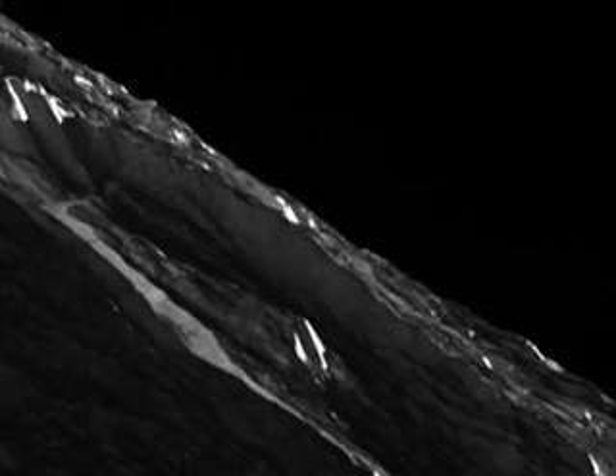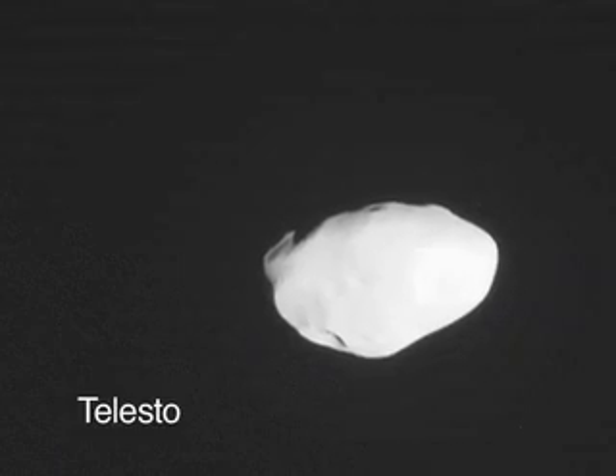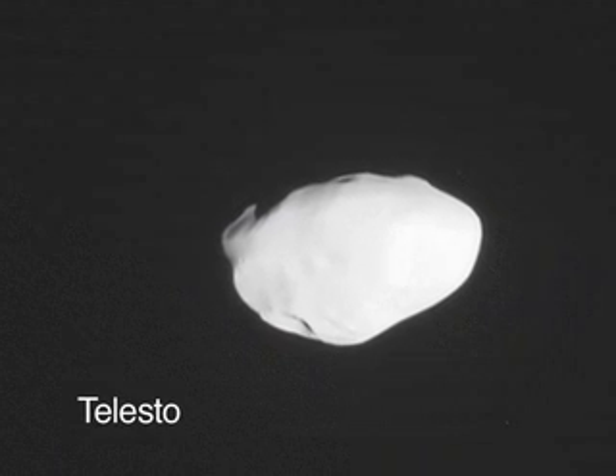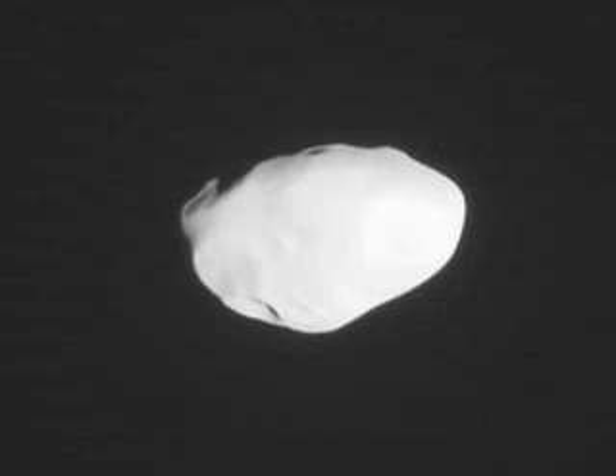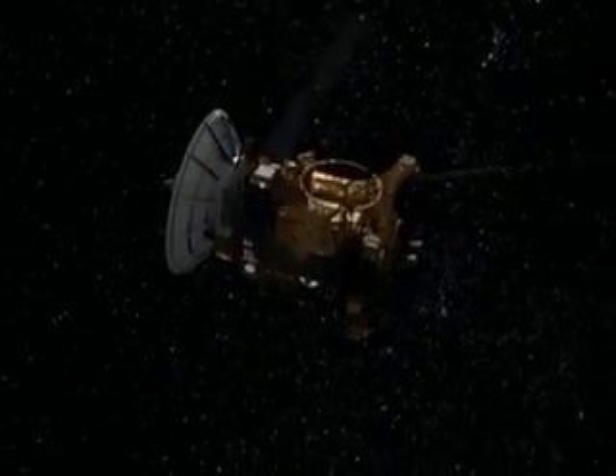After its rendezvous with Dione, Cassini did some bonus sightseeing at the tiny moon Telesto, a potato-shaped chunk of ice, adding to the crop of images from Cassini as it journeys around Saturn.